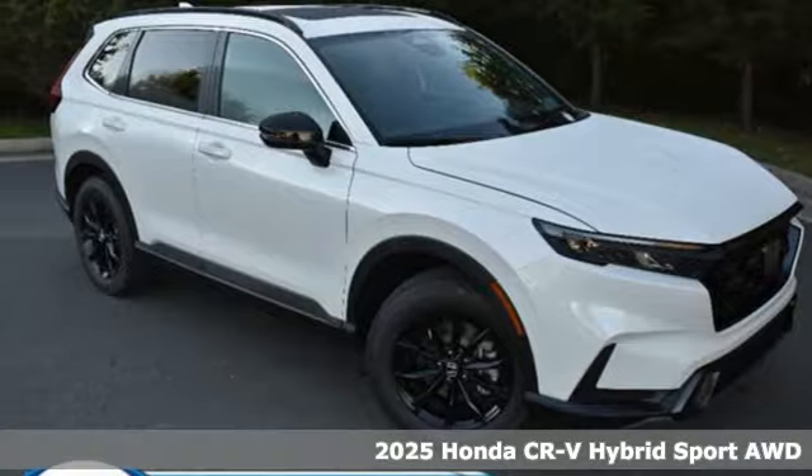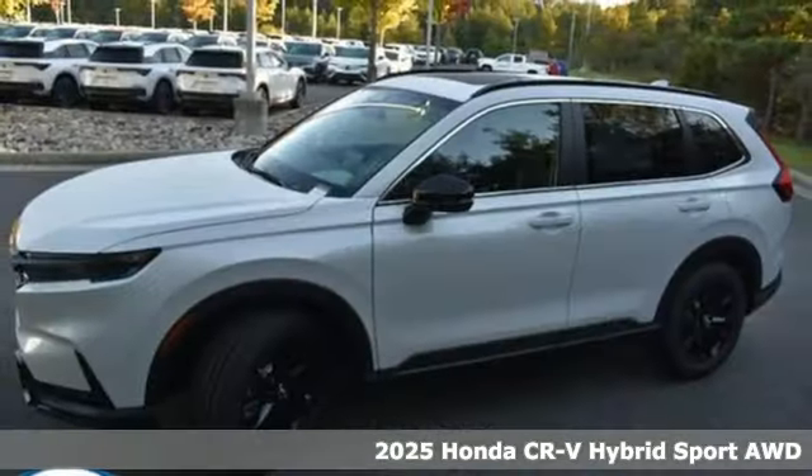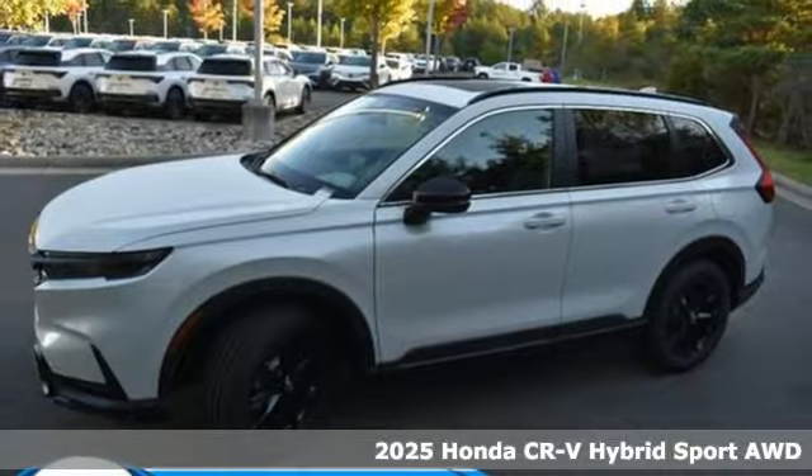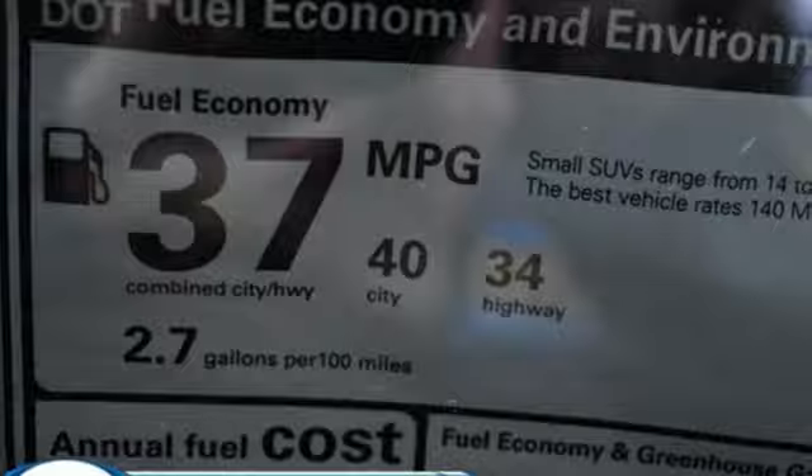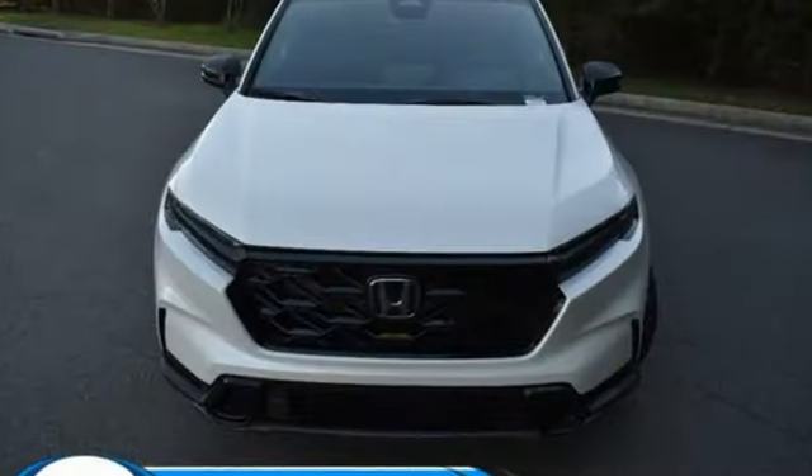It's a new 2025 Honda CR-V Hybrid. Between the capability and fuel efficiency, the CR-V Hybrid is engineered to take you farther. You'll look forward to every drive with features like these.